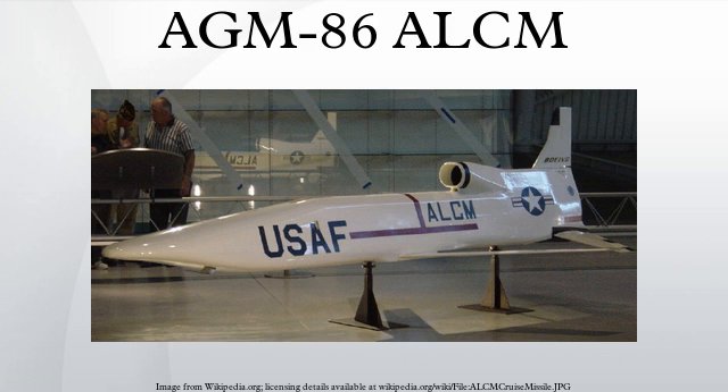In 2007, the USAF announced its intention to retire all of its AGM-129 ACMs and to reduce the ALCM fleet by more than 500 missiles, leaving 528 nuclear cruise missiles. The ALCM force will be consolidated at Minot Air Force Base, North Dakota, and all excess cruise missile bodies will be destroyed.